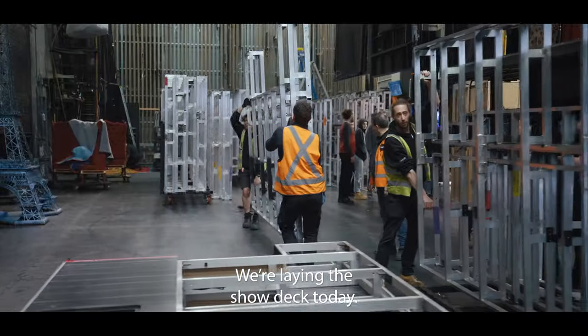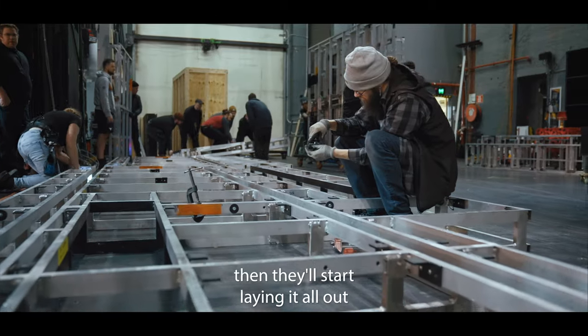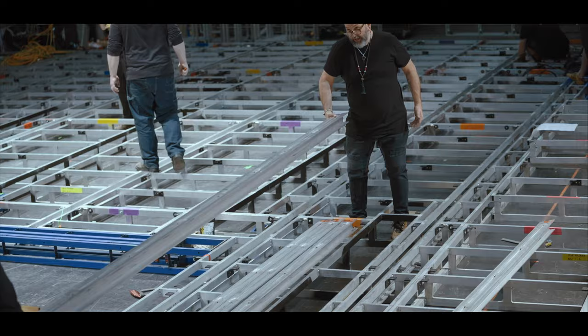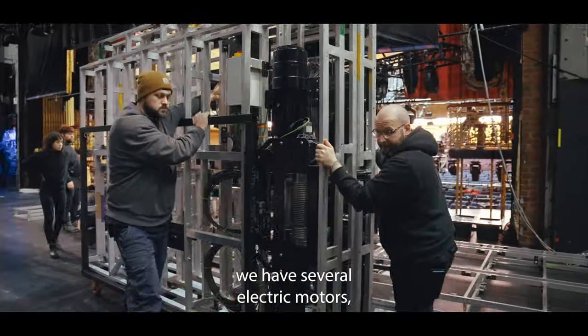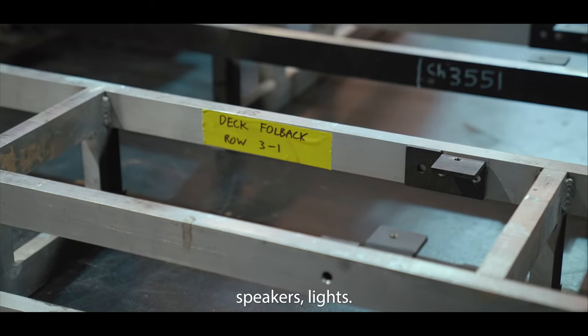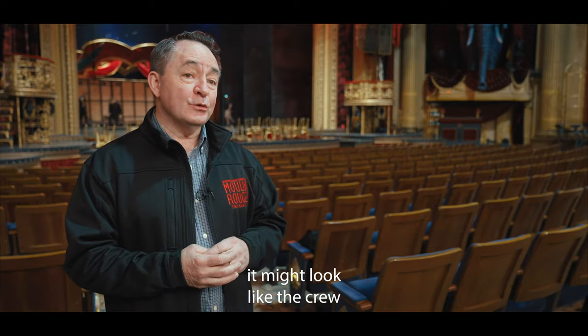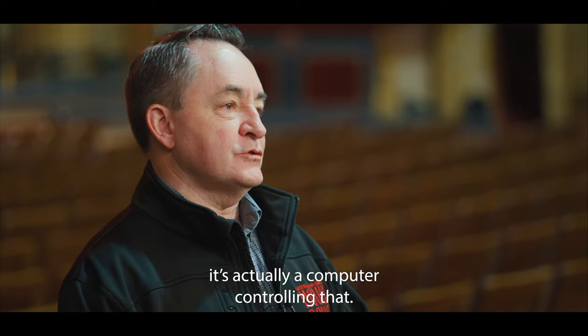We're laying the show deck today, just laying out the key elements and locking them in. Then they'll start laying it all out and put the tracks in. In that deck we have several electric motors, pulleys, wires, cables, drag chains, electronics, speakers, lights. So whilst it might look like the crew are actually gliding the scenery on and off, there's actually a computer controlling that.